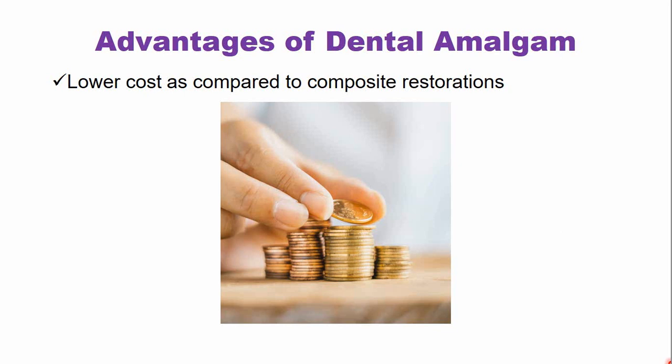These are the advantages of the dental amalgam fillings. If you have any questions, feel free to ask in the comments below. Thank you so much. Stay blessed.